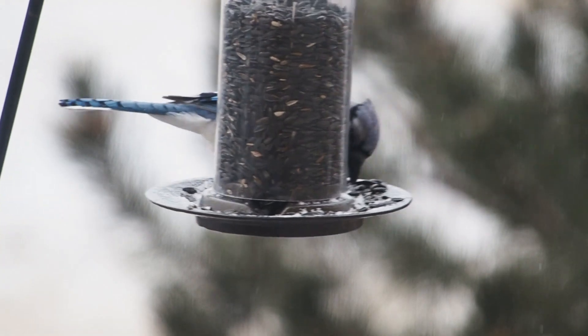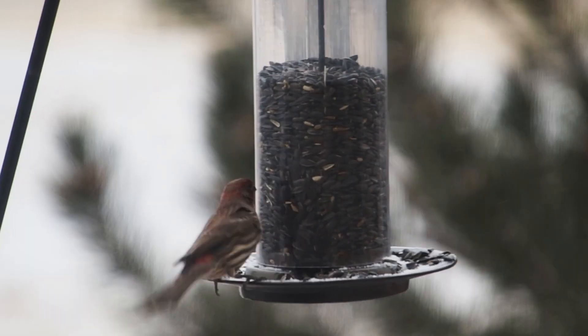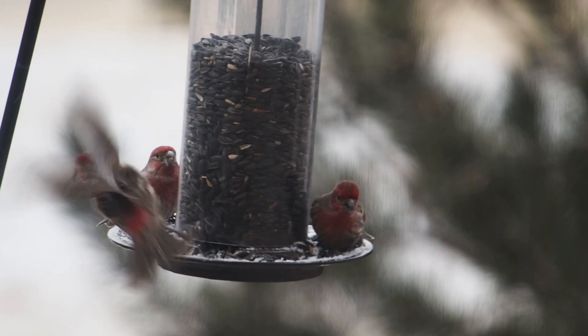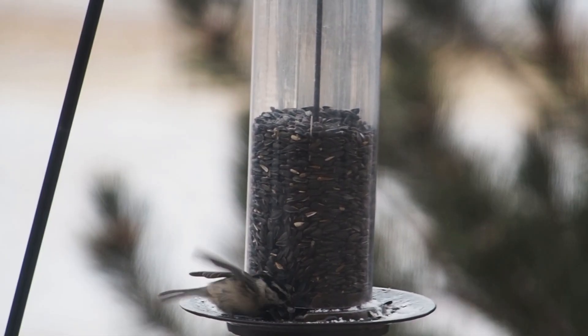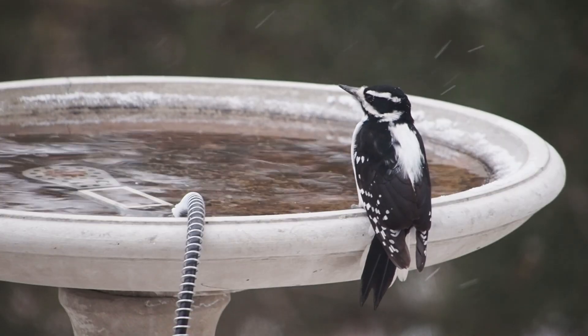February is a good time to help some of our overwintering birds make it through the harsh winter. Birds like jays, chickadees, house finches, spotted towhees, and many others live in Colorado year round, and supplemental food and water can really make a difference in their survival through the winter.